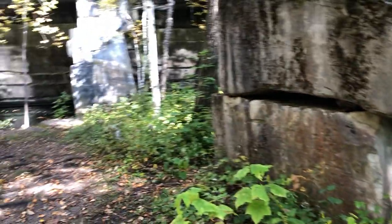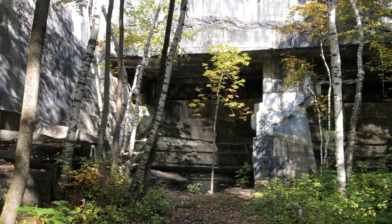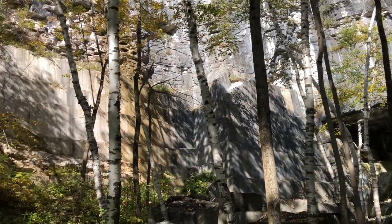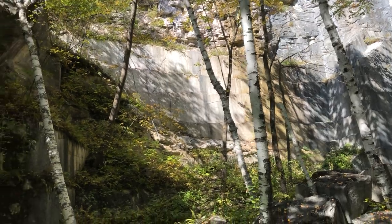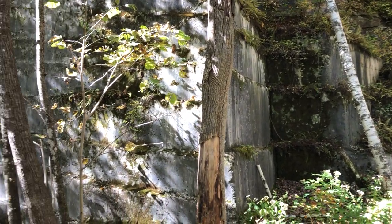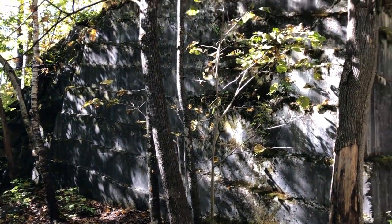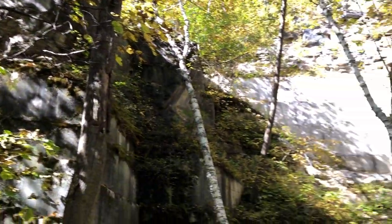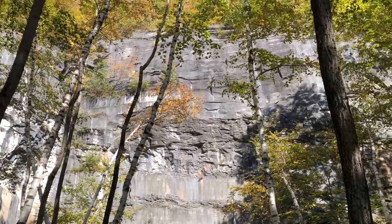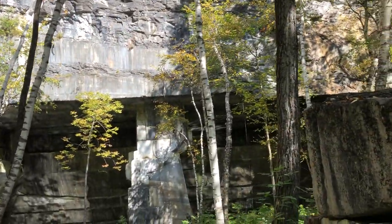Here's the quarry — 1866. Eighty percent of the rock they pull out of this quarry is not usable. A lot of this rock went to Philadelphia for buildings — government buildings — and tombstones.